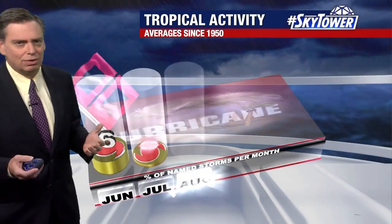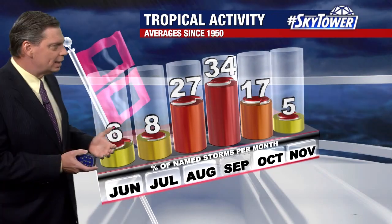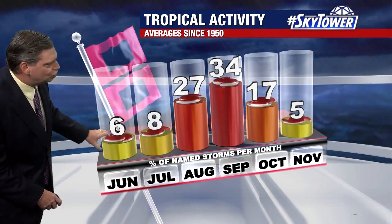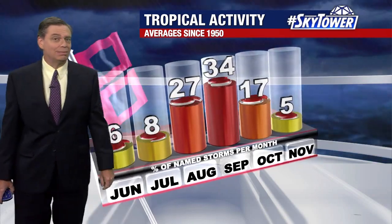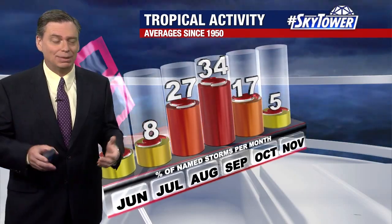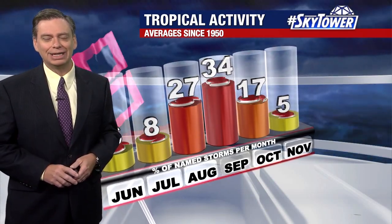Very quiet conditions across the entire Caribbean as well. This all really makes sense — as we go through the first part of the hurricane season, it's typically quiet. Looking at the percentages of tropical activity, the beginning part of the season is just 6% to 8% through June and July. The real meat of the season is September, which accounts for about 34% of the overall activity for the entire season. That's when it happens. We'll continue to watch these areas and keep you updated right here on myfoxhurricane.com.